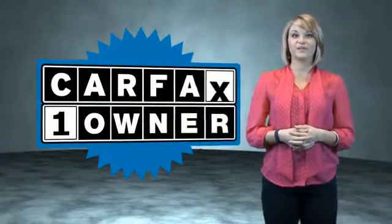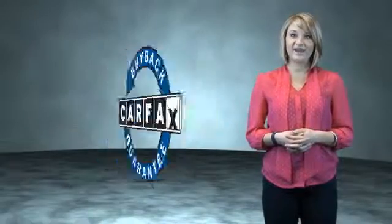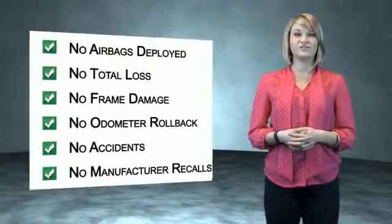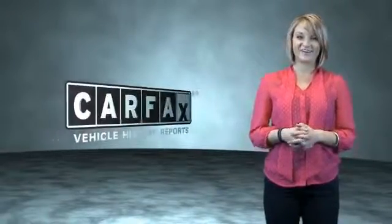This is a Carfax One Owner Vehicle, which qualifies for the Carfax Buy Back Guarantee. Be sure to find a complimentary copy of the Carfax Vehicle History Report online or contact the dealership — just say, show me the Carfax.